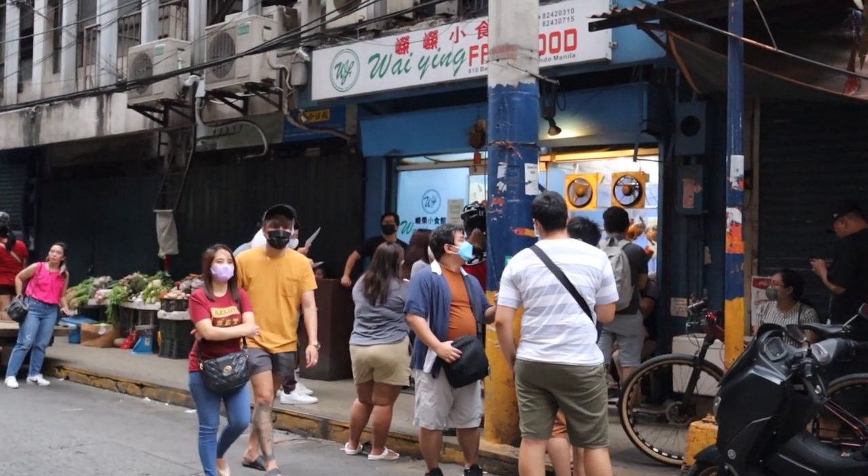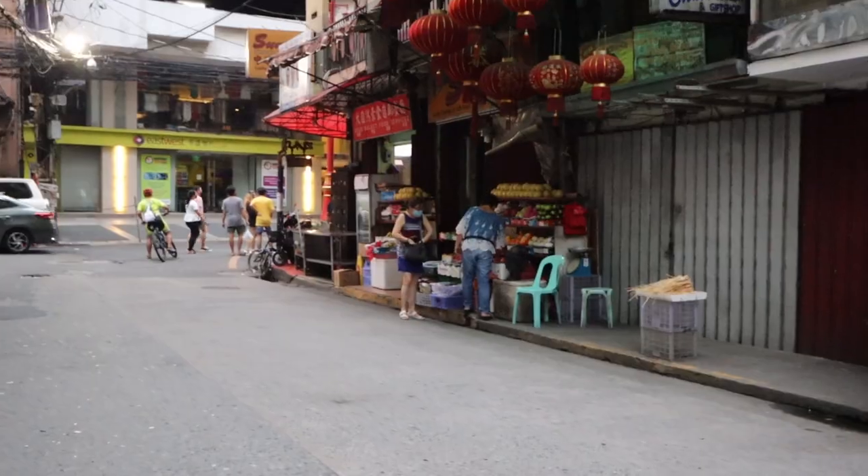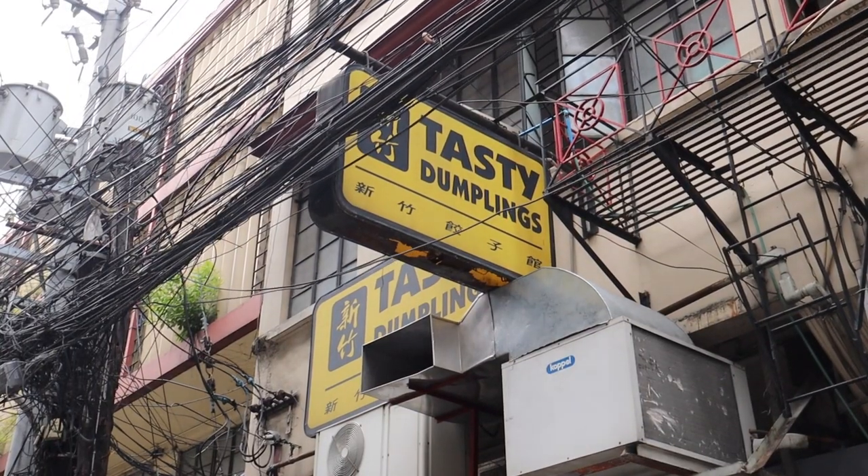We've been to Chinatown in Bangkok, which had street vendors and carts outside on their own, but here it's not really like that. It's more restaurants lined on the side, and there aren't that many food stalls — just a couple of fruit stalls — not really street food in the traditional sense. But let's go look for something; I think we were hunting for some dumplings first.